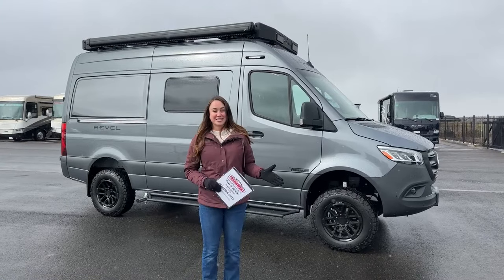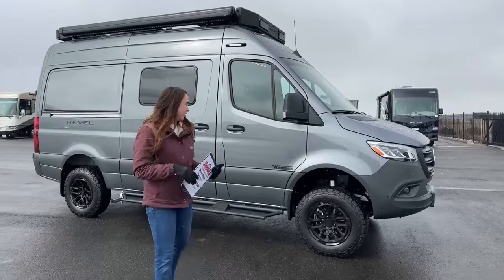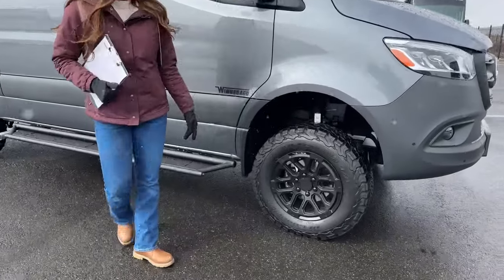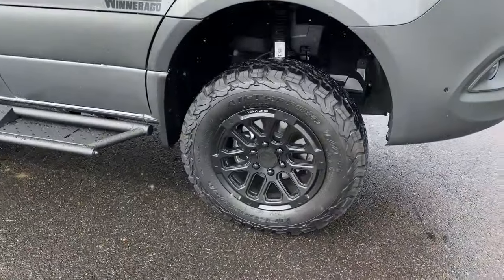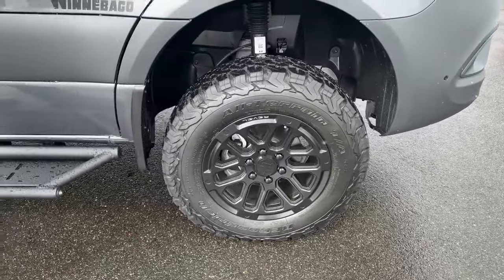I'm even more excited to show you guys the interior, but let's go ahead and go around the exterior and save the best for last. Right over here we have our all-terrain tires and nice upgraded rims.